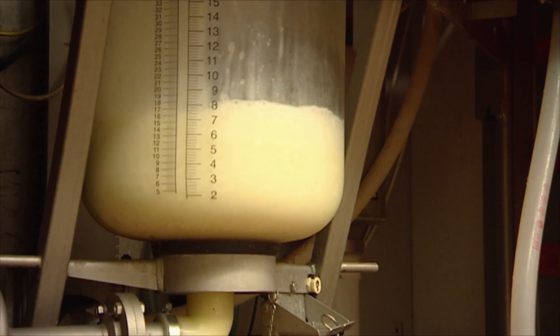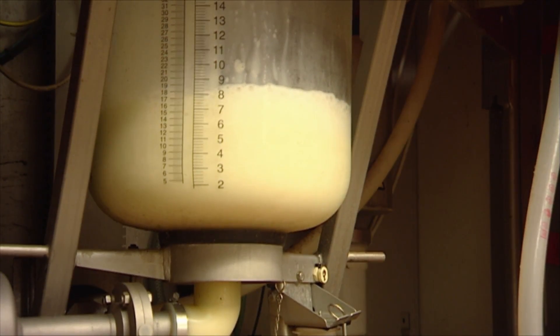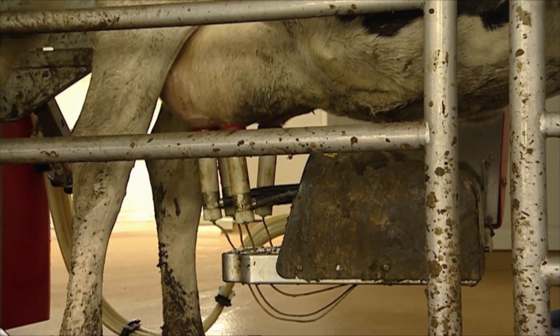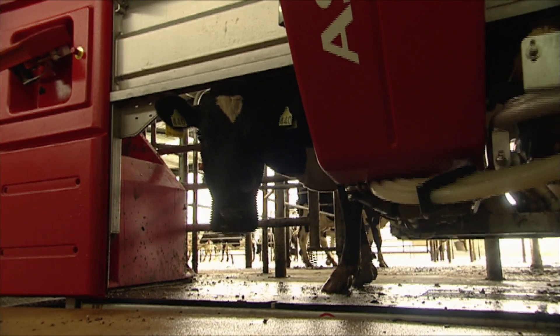Maximum cell count will be determined. Milk colour will be determined. Whether the milk is suitable for consumption will be determined based on certain characteristics. All the data gathered comes from each individual quarter, not the whole udder.